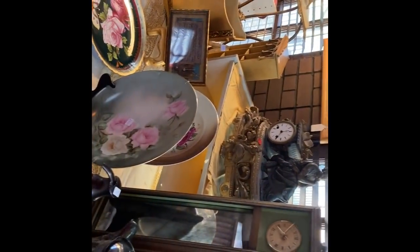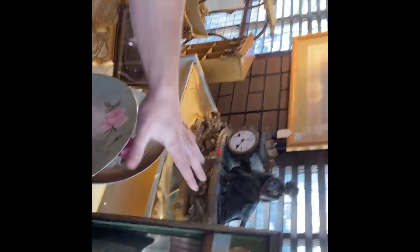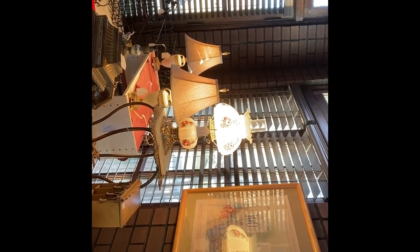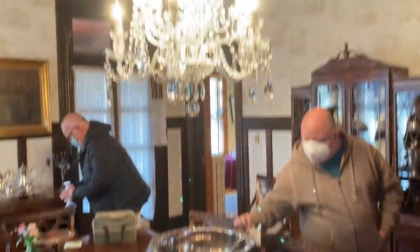Wow, this table — are we getting the table? No, it's already sold. I like that clock, this long one right here. I don't know, I like that lamp too — how much is that lamp? With this punch bowl — oh no, I don't want that giant punch bowl, I'm good. Look at this chandelier though!